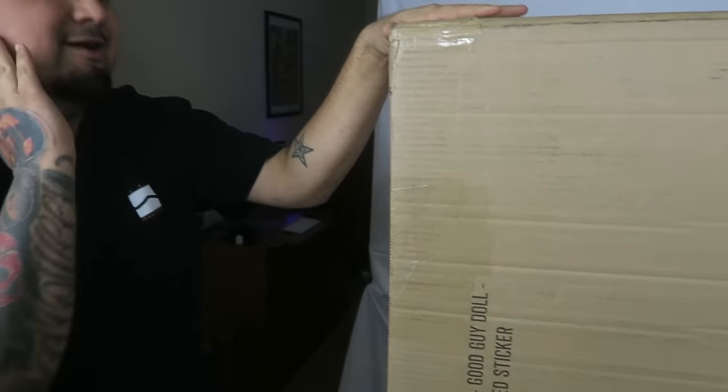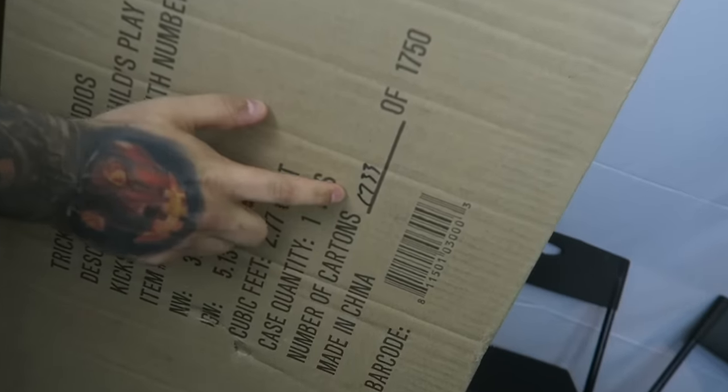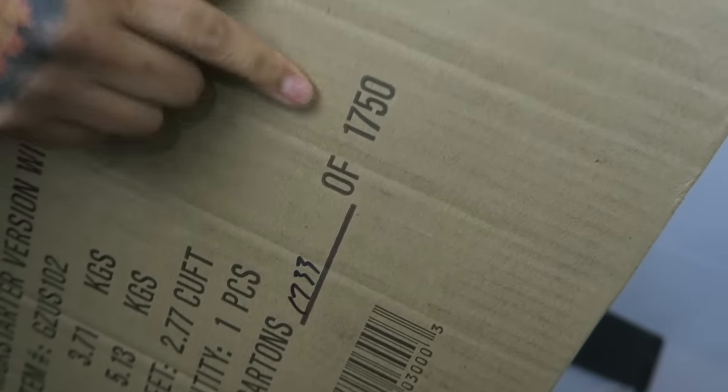What's up, you guys? Martin here. And today's a big day. I got Chucky. I've been waiting for him for so long and today's the day. It's finally here. And I'm assuming I'm this number: 1,733 out of 1,750.